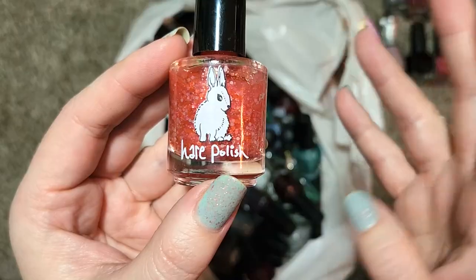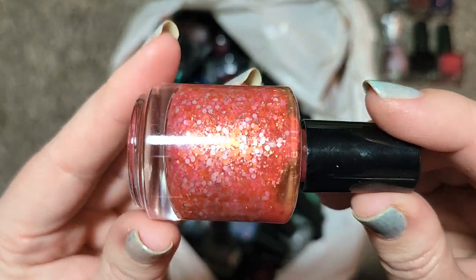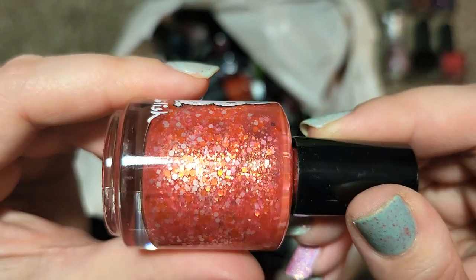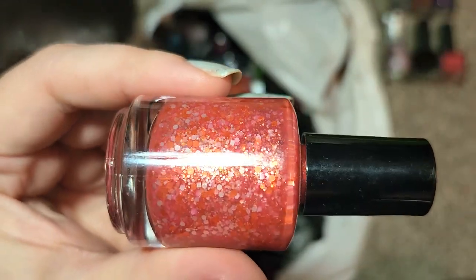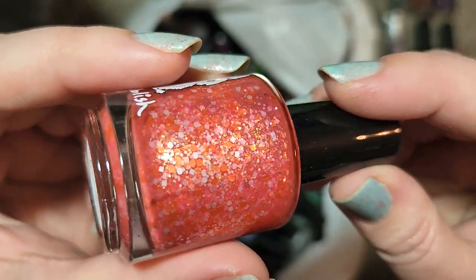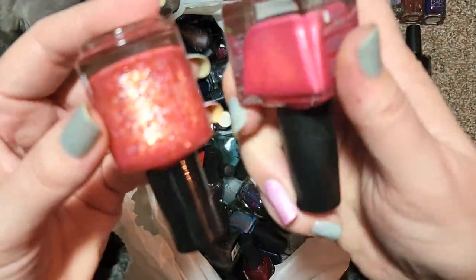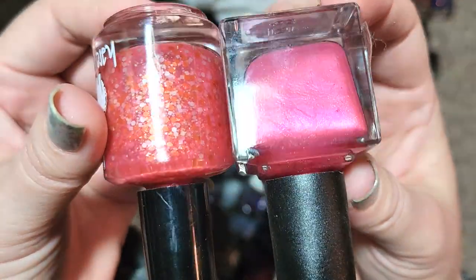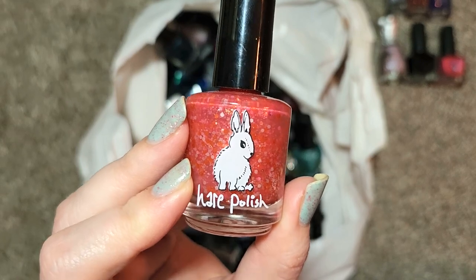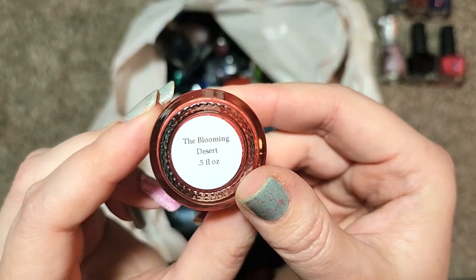Next up is a Hair Polish — this is one of their later labels with the actual printed rabbit. This is called the Blooming Desert and this is one of their beautiful glitter crellies, or glitter jellies. This one is older so it probably needs a little bit of thinner, but it has a mix of orange, light orange, gold flakies and white matte glitters — a very fun and pretty unique mix. Hair Polish is another one of those OG brands that stopped making polish a long time before I even discovered indie brands, so I really enjoy getting the ones I can find. That one was Hair Polish the Blooming Desert going in the collection.